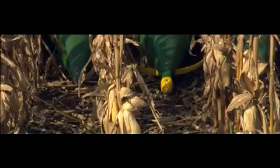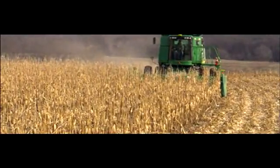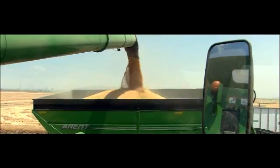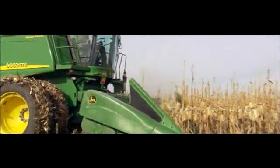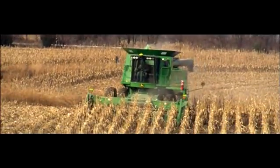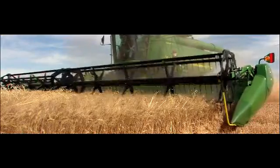Precise row guidance in downed corn or curve pass conditions. Less focus on steering, more on managing the harvest — from optimizing combine performance to unloading on the go. Pushing to higher levels of compatibility and performance is how we continue to make a difference for our customers. The John Deere difference, and that's the simple reason for Deere's dominance in the combine market.